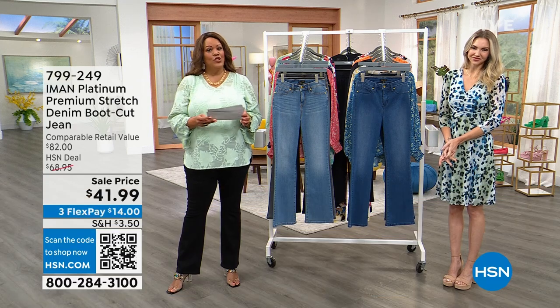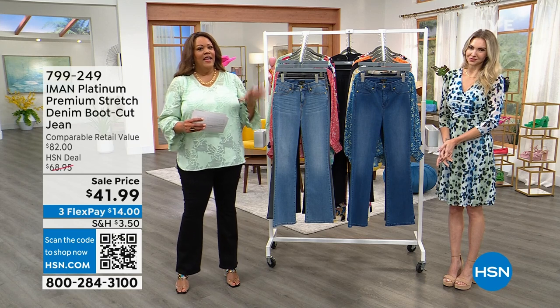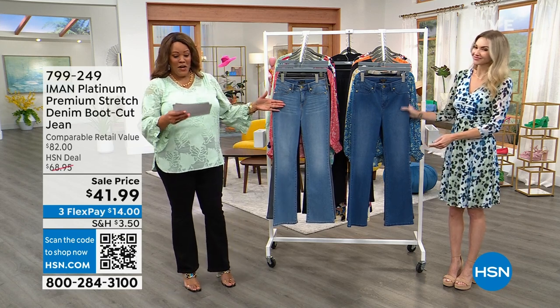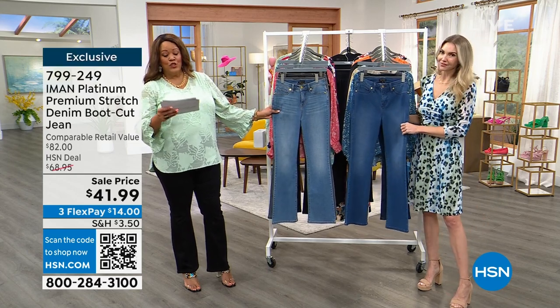We had a Y-neck blouse that was so adorable with the details, very expensive with the buttons and the shirring. Now I want to give you premium denim. Voila! So we have light indigo and we have sizes 2 to 24W.